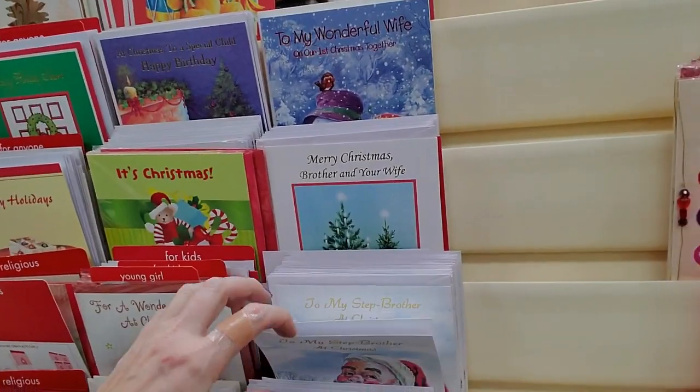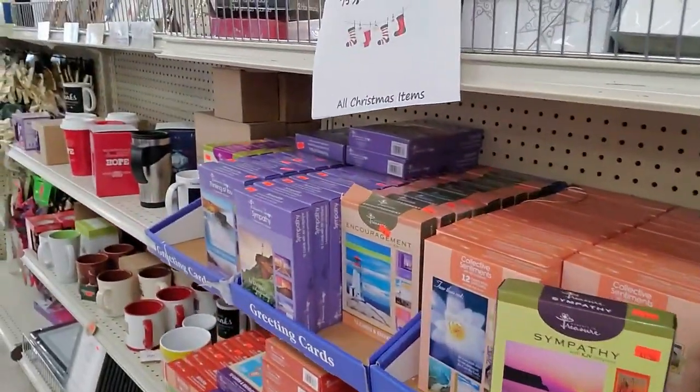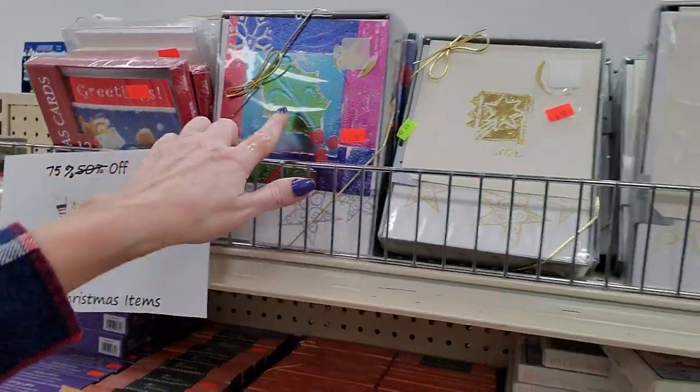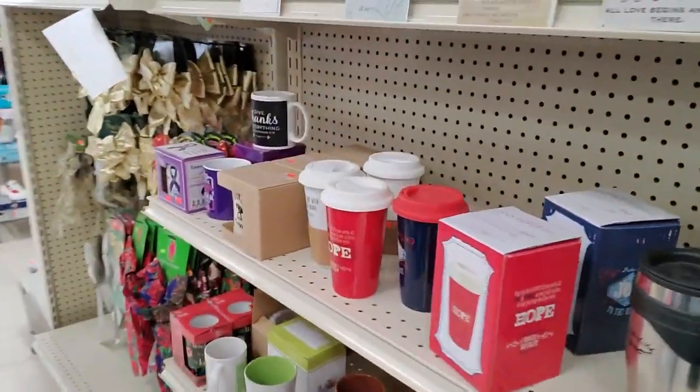And here you can get boxes of cards. The Christmas cards are 75% off, so you can get 75% off the boxes of Christmas cards.